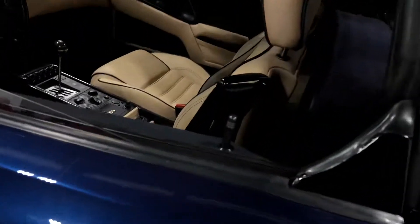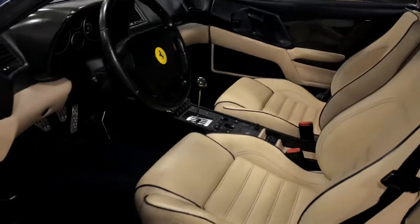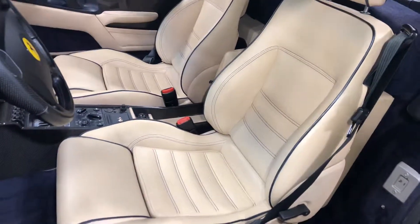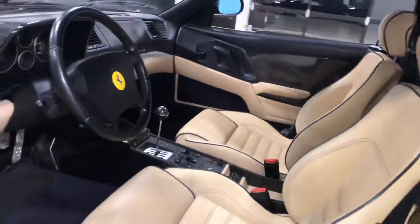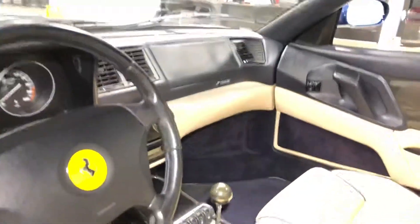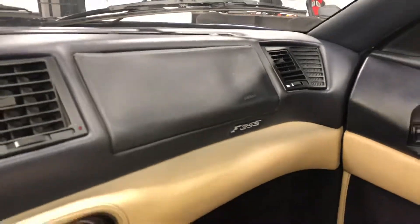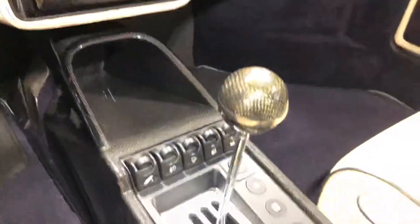Tires are in good shape. Interior as well. Seats are in good shape. All the sticky has been fixed. Carbon trim panels. There's a little bit of wrinkling over here on this dash piece, as most 355s have. Carbon interior trim.